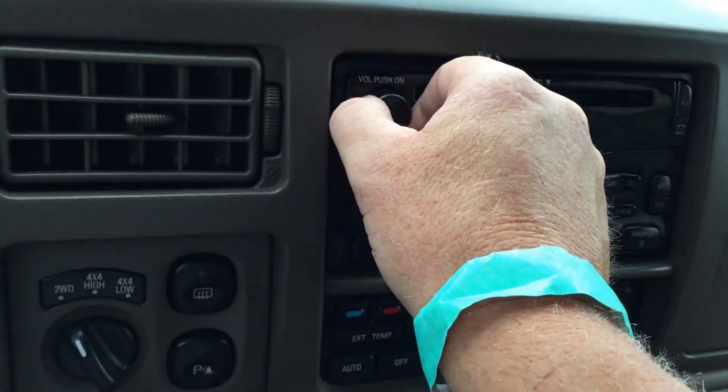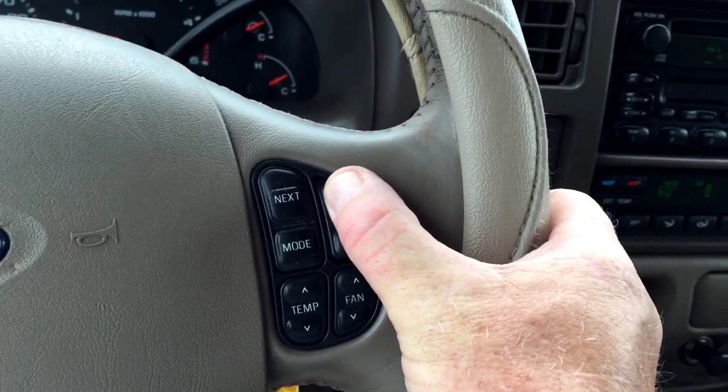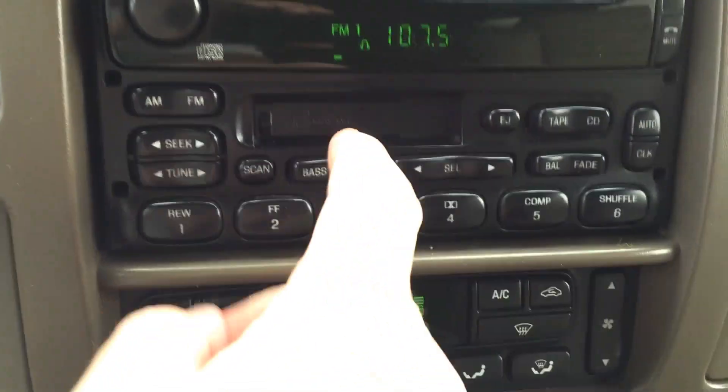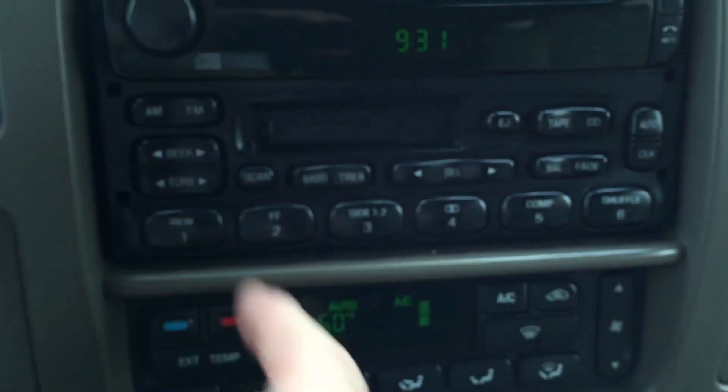Radio works fine. There's volume control from the steering wheel. Change the station from the steering wheel too.